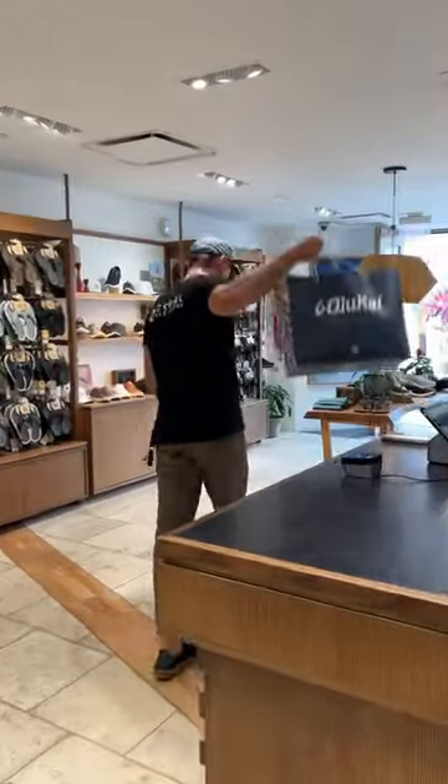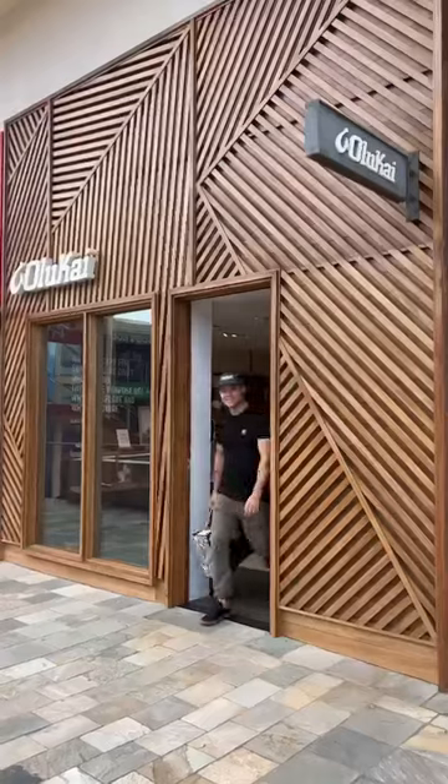I'm taking home three new pairs today and I couldn't be happier. If you guys wanna shop these styles, you can do so at olokai.com. Aloha.